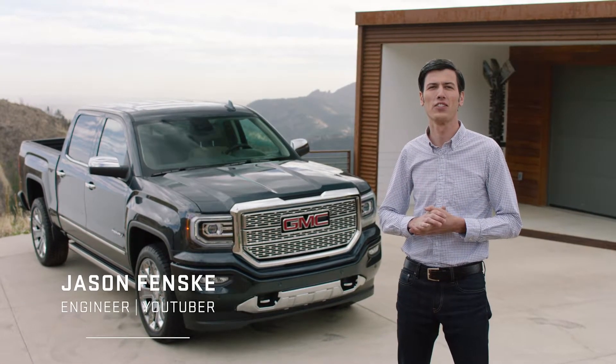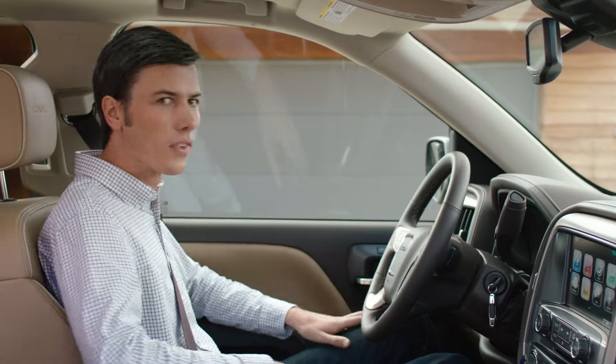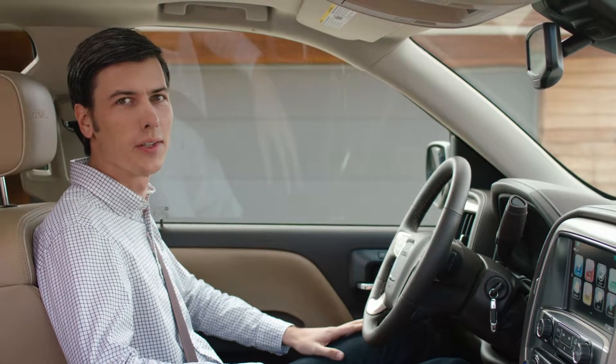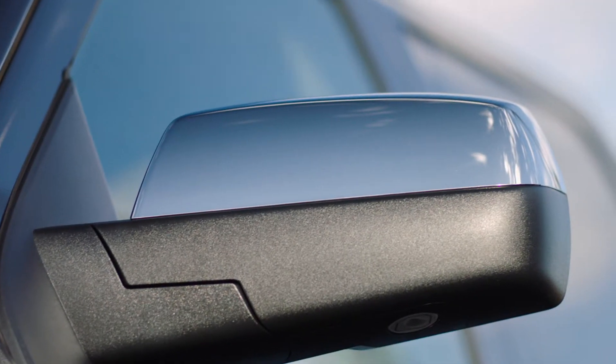Ever wondered why the inside of the GMC Sierra Denali is so quiet? GMC engineers concentrated on every aspect of the Sierra Denali to help reduce cabin noise, like more aerodynamic outside rearview mirrors to help eliminate wind noise.